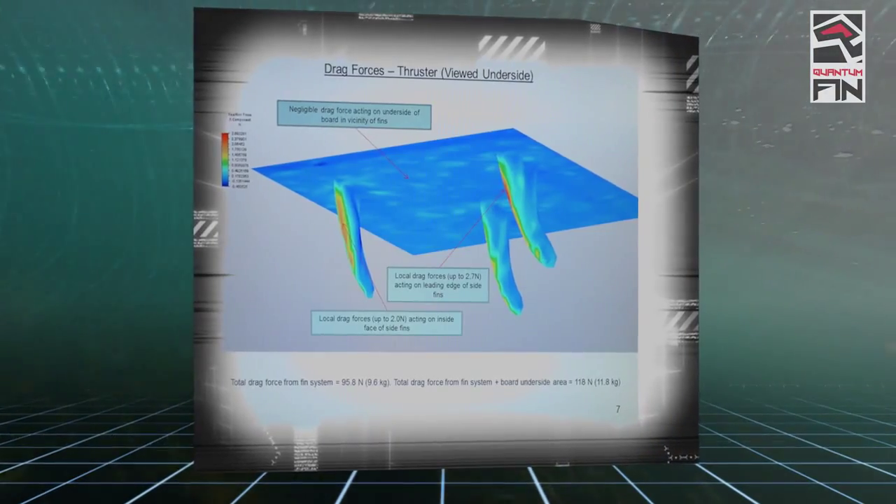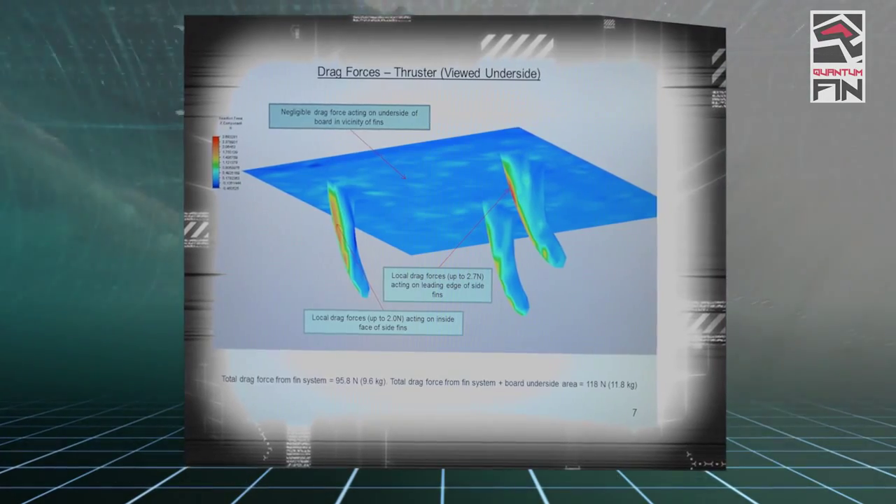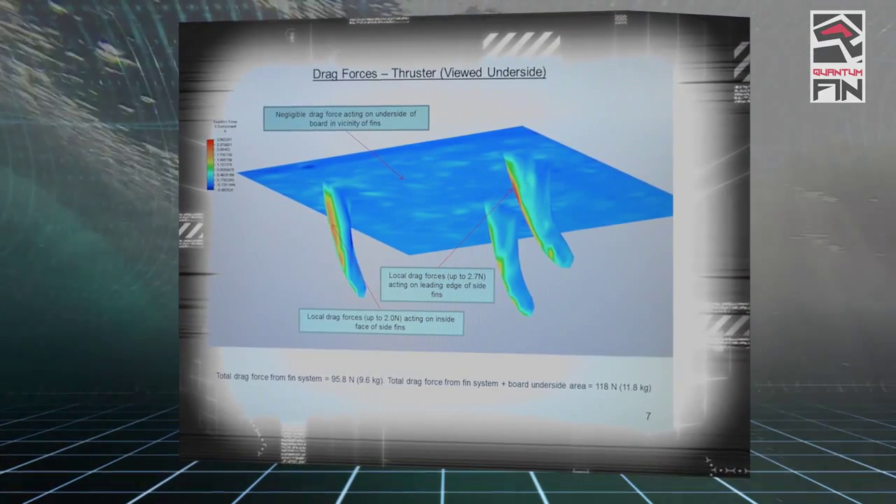In this second plot of the thruster setup, the computer can calculate that we have 12 kilograms worth of total drag force.